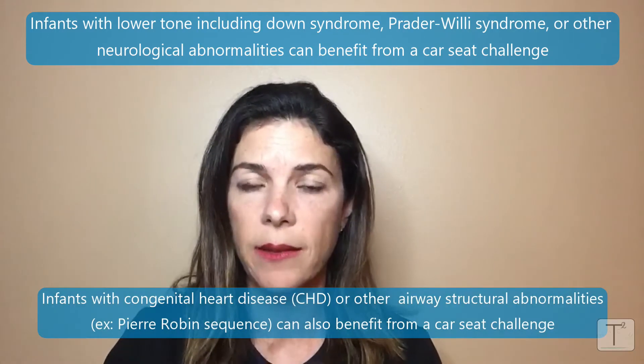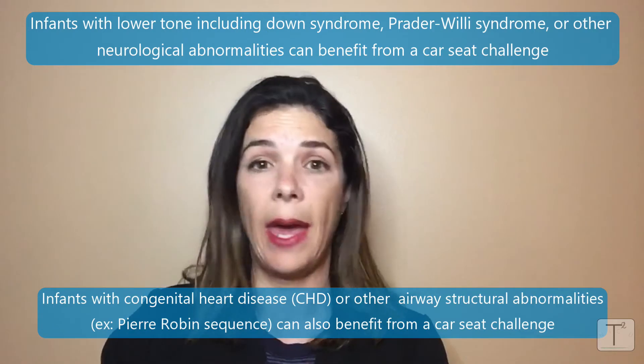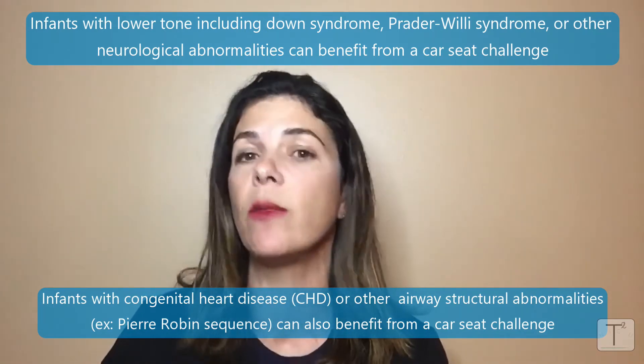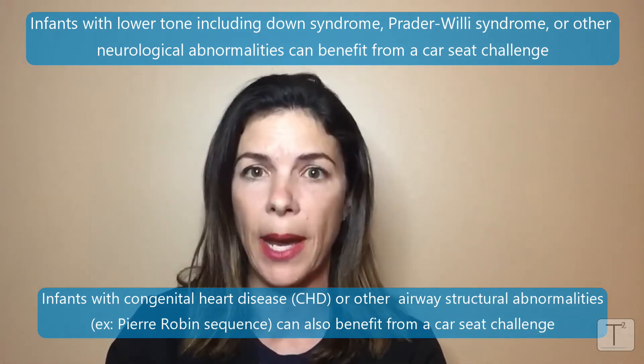Also babies with congenital heart disease, or babies with any structural abnormality of their airway, all the way from their lungs up to the upper part of their airway, including babies with small recessed chins — for example, infants with Pierre Robin sequence.